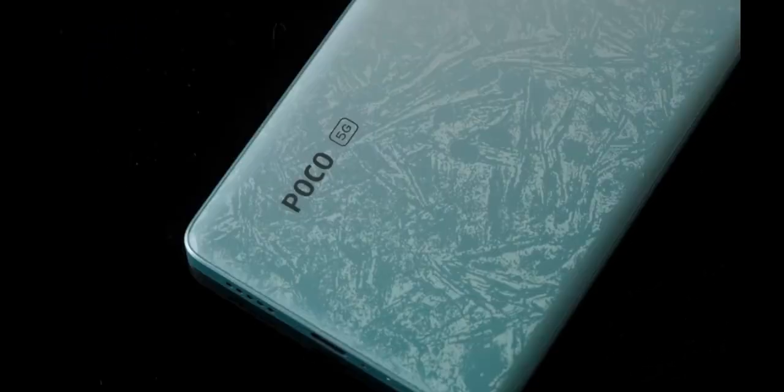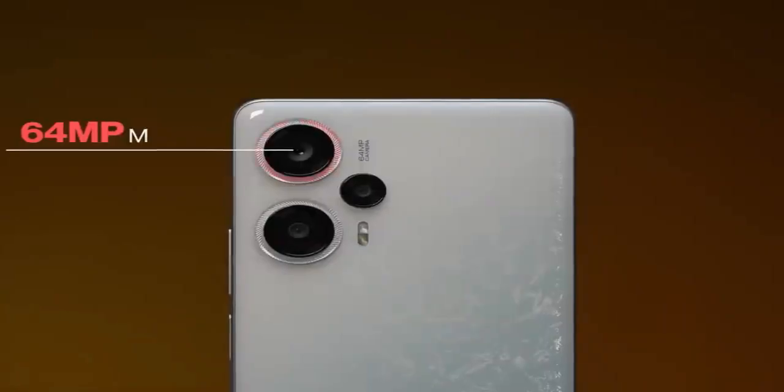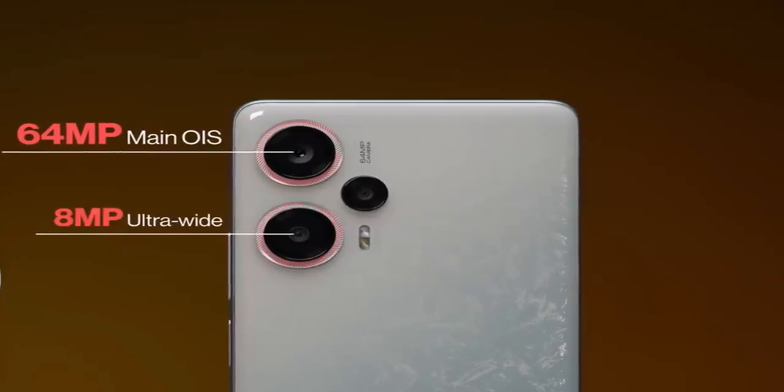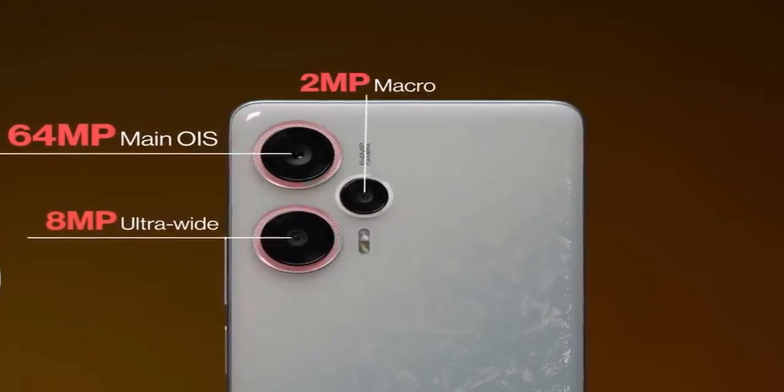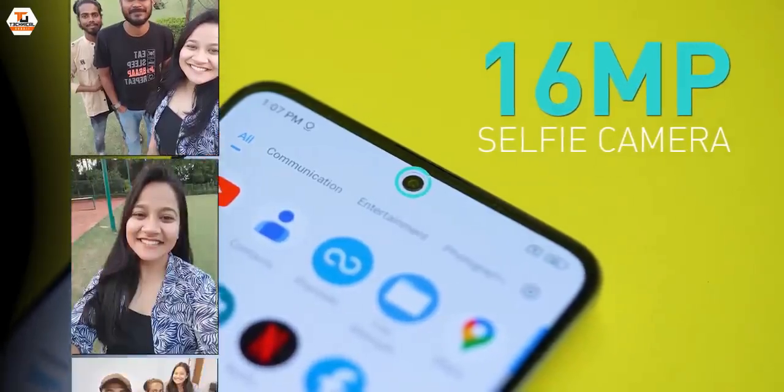Moving on to the camera, the POCO F5 has a triple camera setup on the back with a 64MP primary camera with OIS, an 8MP ultrawide camera, and a 2MP macro camera. In the front, there is a 16MP selfie camera which takes great selfies and video calls.